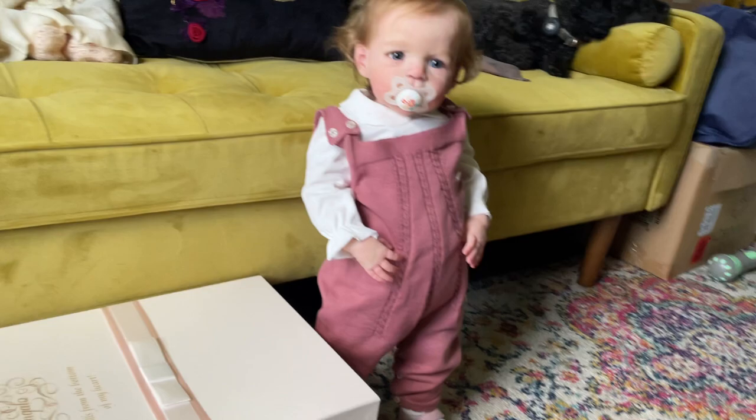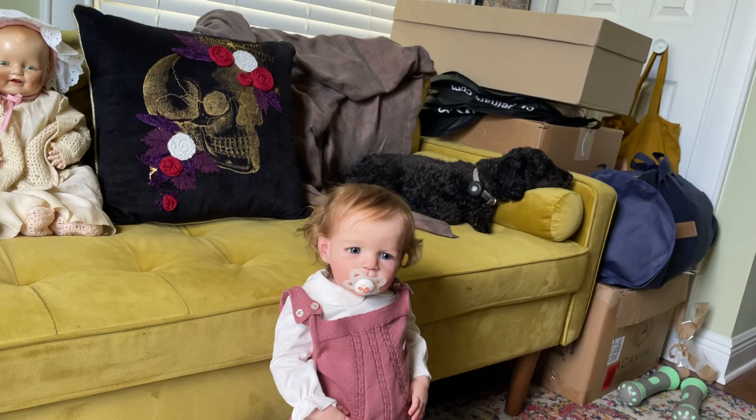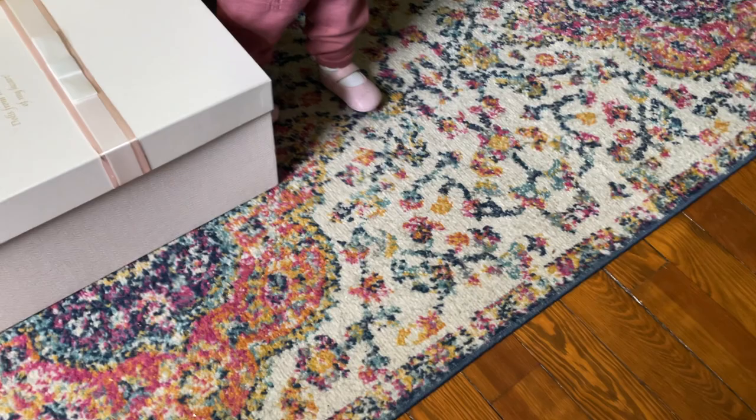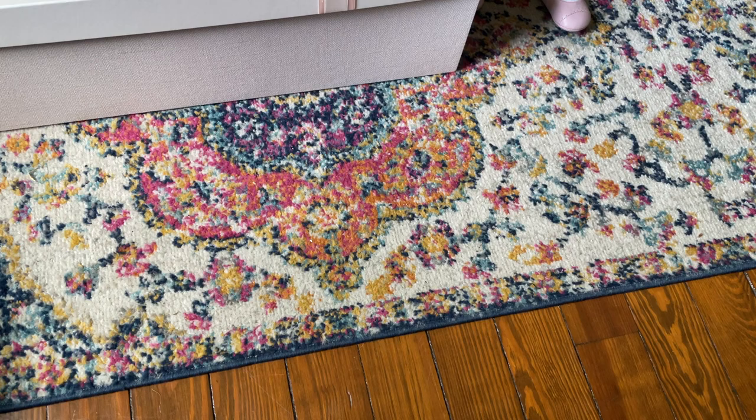So if you watched the box opening, you know that she has a frame inside of her body, so she can't sit. She's pretty well set in a standing position, which is cool because that's how I display her. But that does mean for changing we're going to have to lay flat.